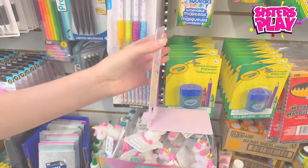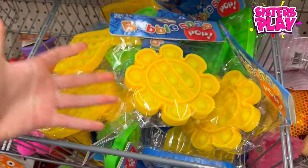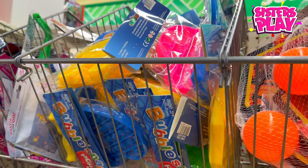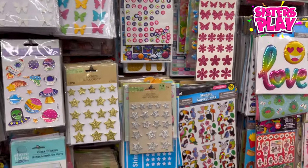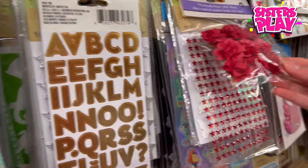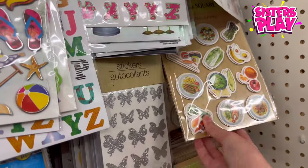If you guys want to make your puppet collection bigger, you should definitely come to Dollar Tree — look how many puppets are here! And if you want to decorate your binder, just go to Dollar Tree. There are so many cute stickers — little tiny roses, even foods like sushi — that you could use to decorate your binders. You'll literally have the coolest binder in your whole classroom!